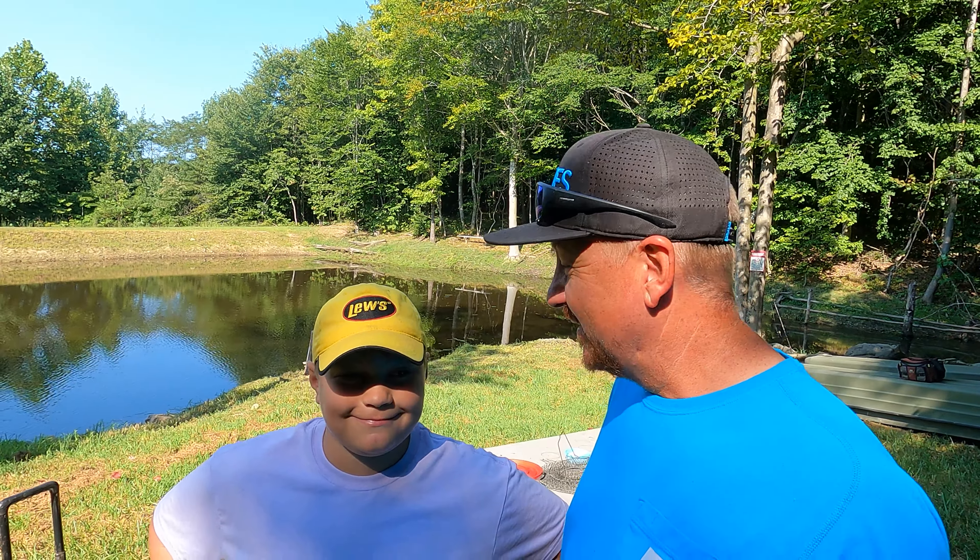I put new line on my rod because that line was a couple of years old, and when I caught that little bass the line broke and it should not have. Now I am going to catch us some lunch — I'm going with catfish bait and getting on the board.